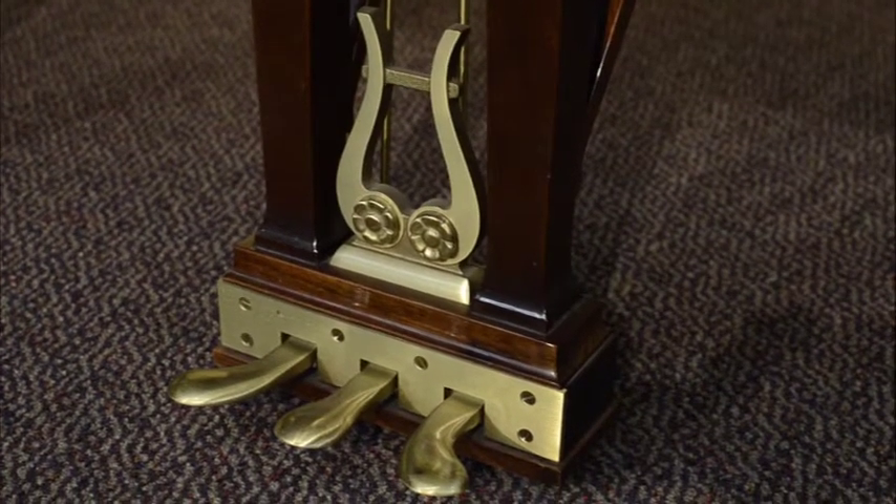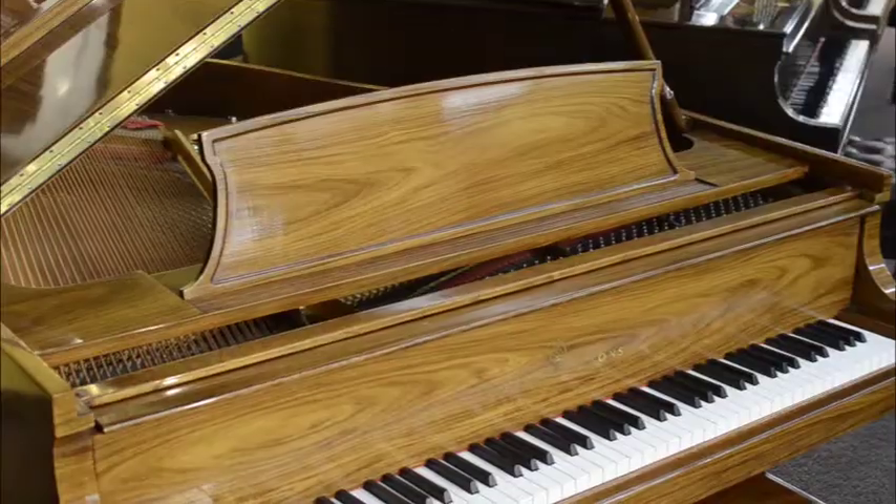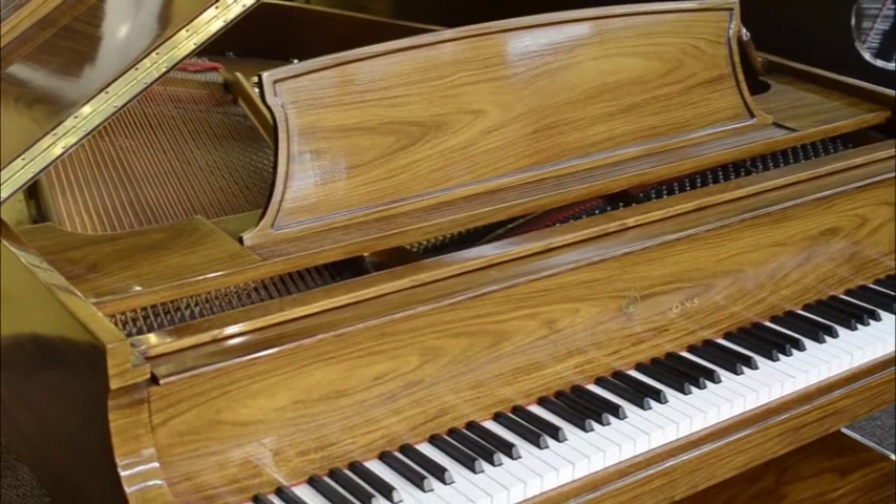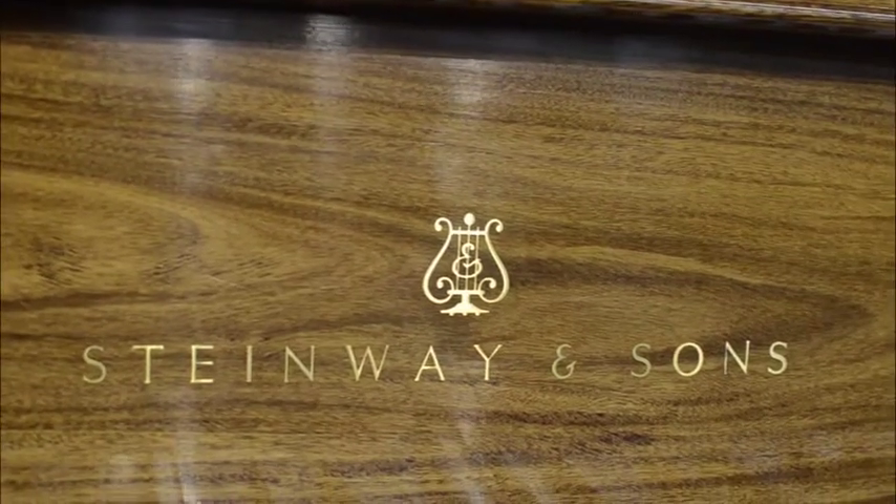With new Santos Rosewood Model M starting at $95,000, this piano is a great buy and is sure to look and sound beautiful in your home.